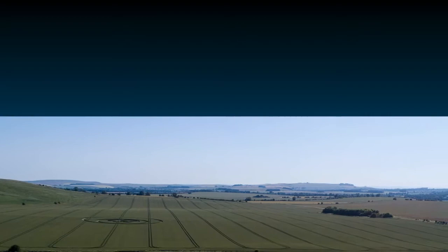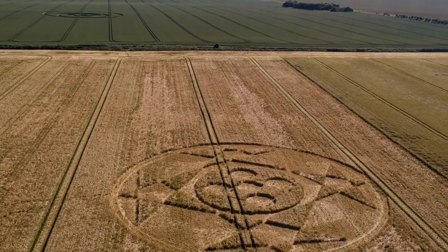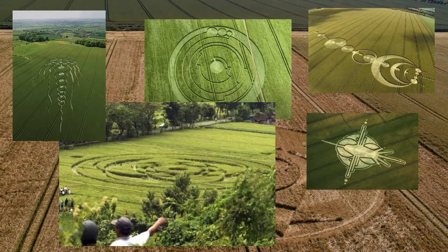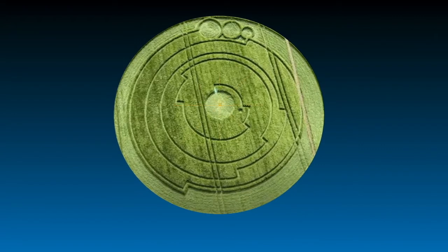Crop circles are the names of strange patterns that appear overnight on farmers' farms, especially wheat fields. The first appeared in the UK in 1970, and have appeared in various other areas over the decades. According to researchers, although humans are capable of making them and some may be counterfeit, the precise use of mathematical laws to create these shapes at such a large size has led researchers unable to answer the question of who or what created them.